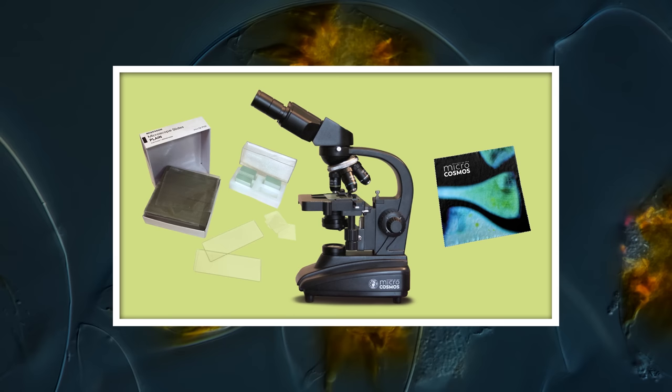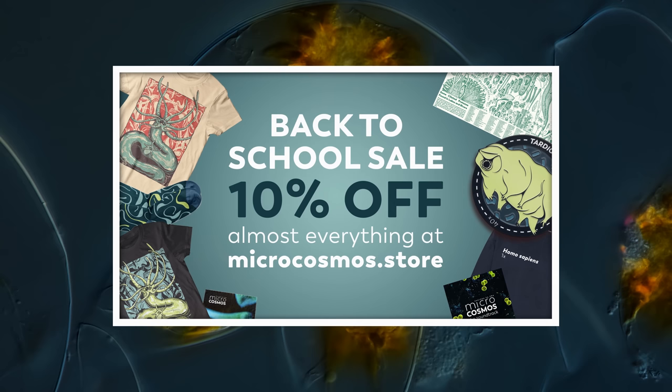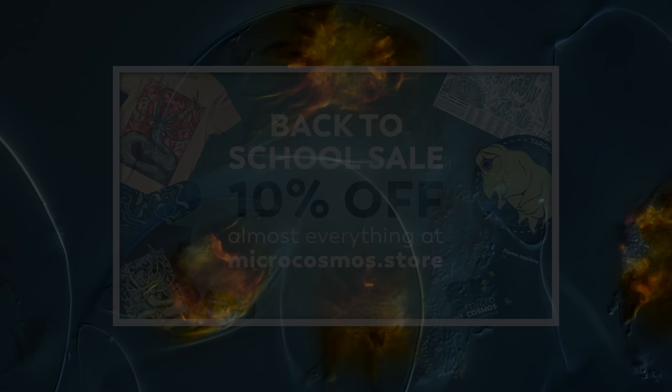We've got t-shirts, sweatshirts, pins, posters, and we've got our microcosmos microscope, slides and cover slips, and even a microcosmos microfiber cloth to keep everything nice and clean. And this week only, from now through August 8th, almost everything in the store is 10% off. We've also got this new Dark Mode version of our Hydra t-shirt that's only going to be available during this sale and then never again. So head to microcosmos.store to check out the sale and to pick up your limited edition Dark Mode Hydra shirt.